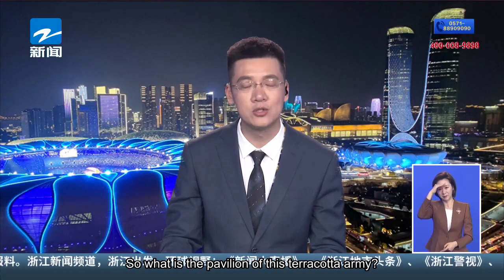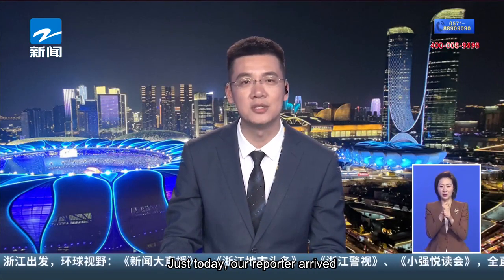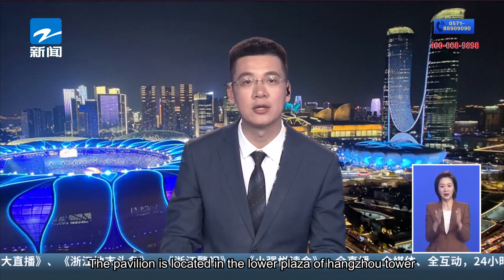So what is this terracotta army pavilion actually like? Just today, our reporter arrived. The pavilion is located in the lower plaza of Hangzhou Tower.